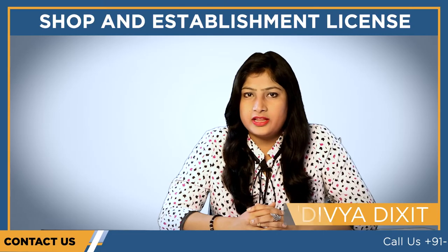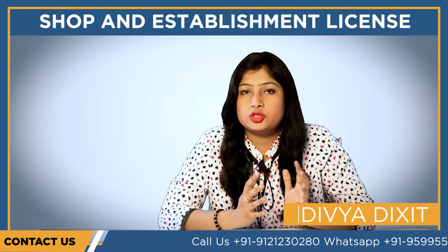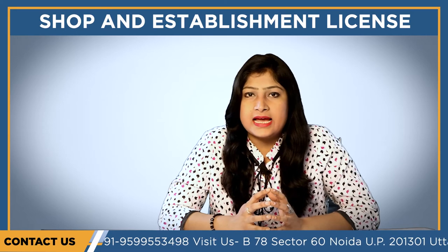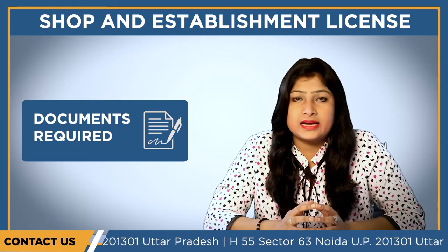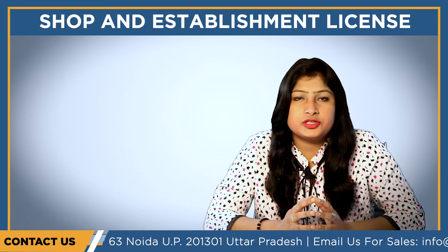Hello everyone, my name is the direction and you're watching Compass. Today in this video we are going to explain about the shop and establishment license: what it actually is, who needs to obtain this license, what are the benefits of obtaining it, and what are the documents that are mandatory and need to be submitted if you are going for the registration.